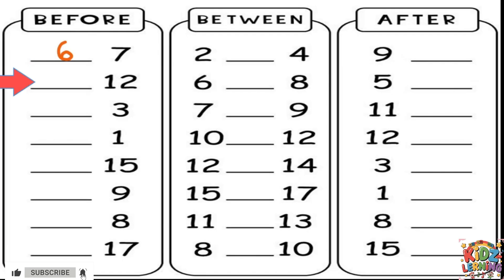Great job! Now for the next one, we have the number 12. What number comes before 12? Let's count: 10, 11, 12. The number before 12 is 11. Let's write that down. Look at this one — it's the number 3. What number comes before 3? That's right, it's 2.